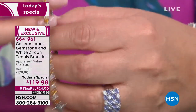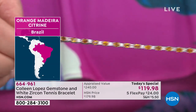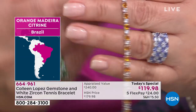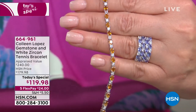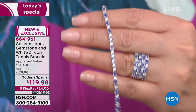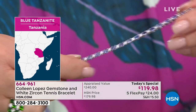Next up, we have Madeira citrine, mined in Brazil and named after the Madeira Islands off the coast of Portugal. It's that Portuguese wine that inspires this gorgeous golden hue. There's lots of silver and a reinforced clasp with double safety — a triple lock enclosure. And last but definitely not least, one of my personal favorites: tanzanite. Can you believe you can buy a tanzanite line bracelet of this caliber, quality, carat weight, and color for $119.98?